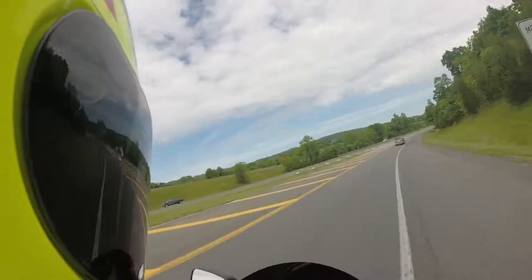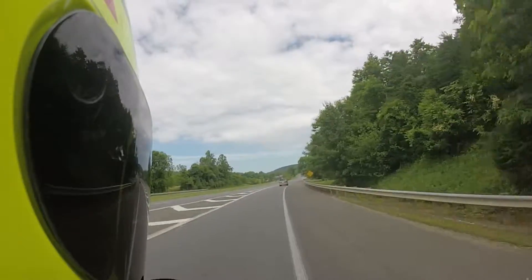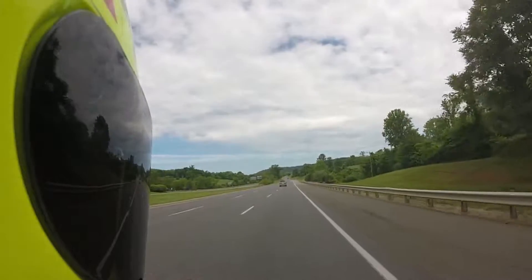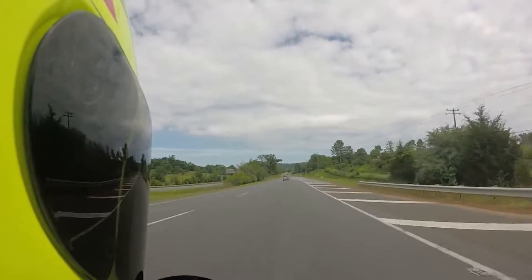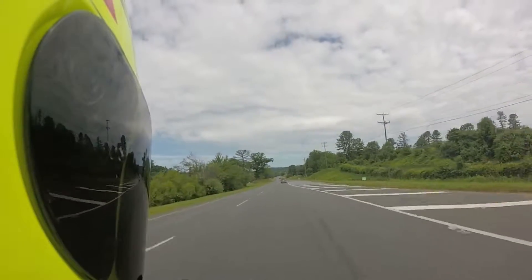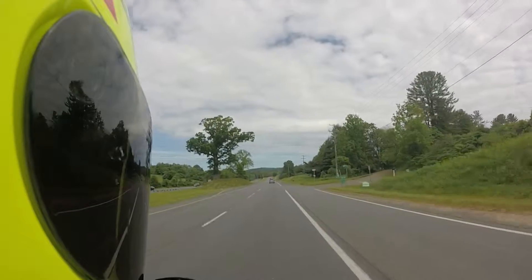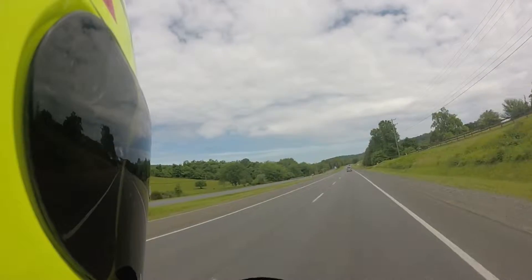I've done four and five hour rides on this bike and it is many, many times more comfortable than the Suzuki Gladius I had. Mostly because the seat design is better. Even though the ergos are different, the seat design really makes up for the different riding position. So that's all I've got to say about it — if you have a chance, definitely test ride one and consider getting one because it's got a tremendous amount of power.